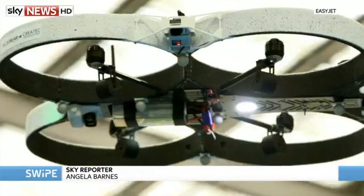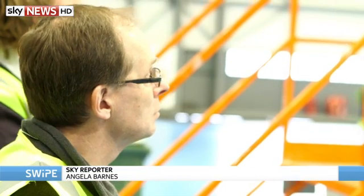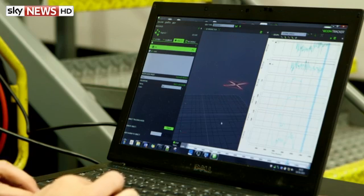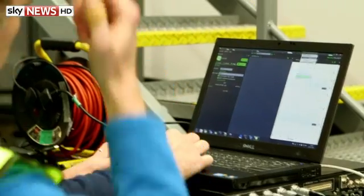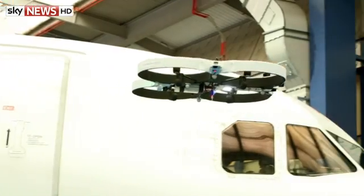Flying maintenance robots like this one could be inspecting aircraft in the next year. Buzzing around planes between flights, fully automated drones are being tested by EasyJet to spot signs of damage. Collecting data, footage is then sent back to nearby engineers for analysis. The airline says the process will save time and money.